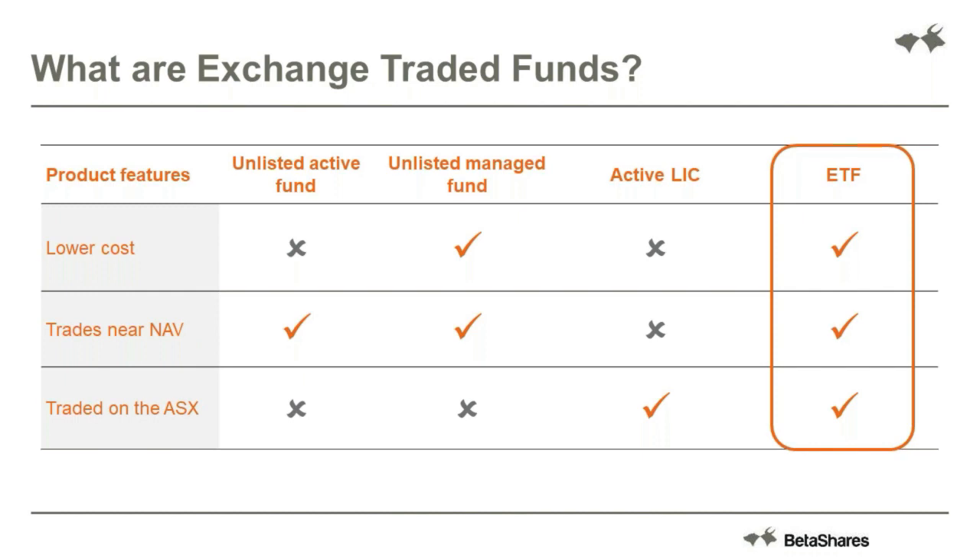We all know how difficult it is to pick individual stocks. Even the best active managers in the world struggle time after time after their typically high fees. It's good to be able to buy and sell those sort of exposures on the market throughout the trading day, knowing exactly what price you can buy and sell at and knowing it's at fair value. So ETFs provide many of the benefits of managed funds and LICs - they're low cost, they trade near fair value, and are available to trade throughout the trading day on the ASX.